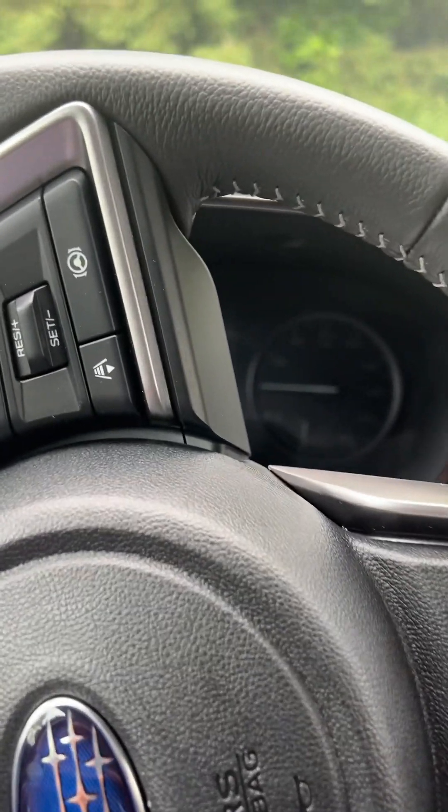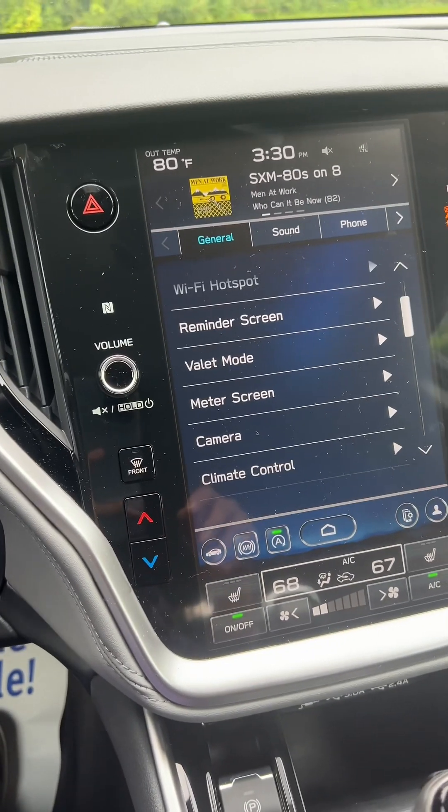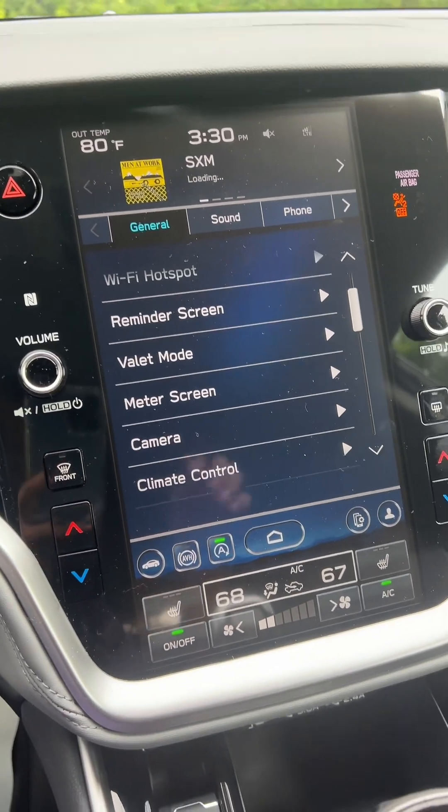So this is the Subaru Premium 2024. There's a big improvement on the dashboard, because the 2017 Subaru that I have right now is not like this.